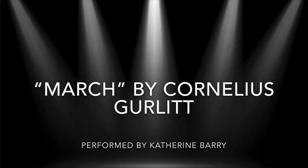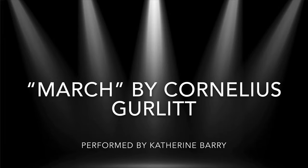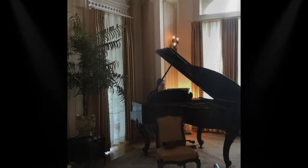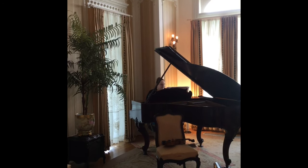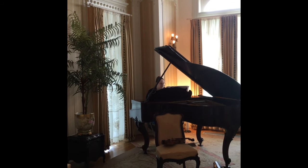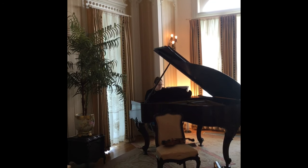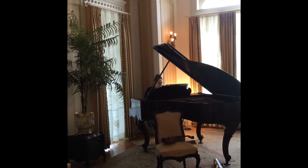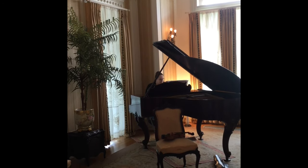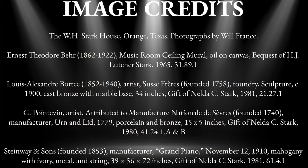From Miriam's very own collection, please enjoy the selection of March by Cornelius Gurlitt, performed by our registrar, Catherine Barry. Thank you.